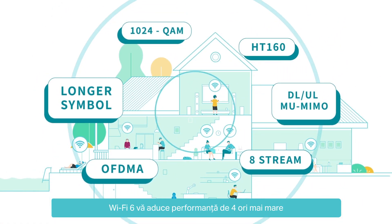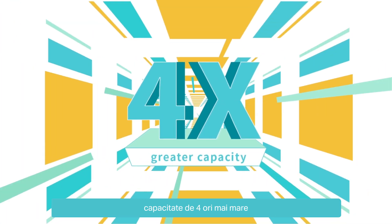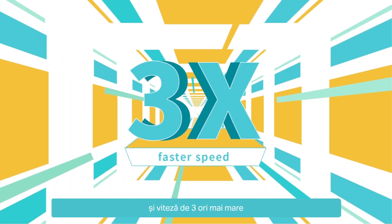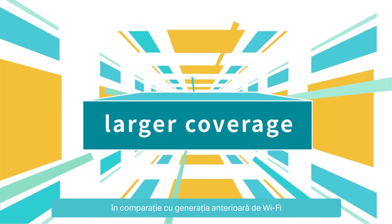Wi-Fi 6 employs BSS Color to identify devices and routers for a more stable connection. Based on all of these innovations, Wi-Fi 6 brings you 4 times higher performance, 4 times greater capacity, and 3 times faster speed with much larger coverage compared to the previous generation of Wi-Fi.